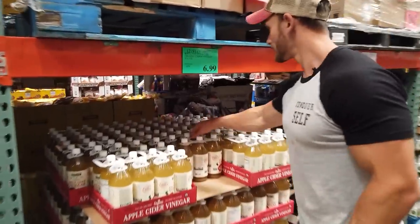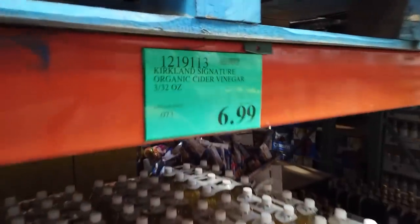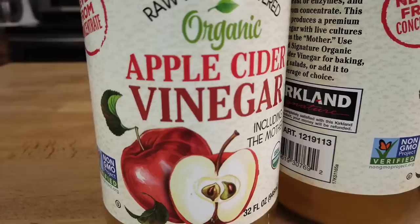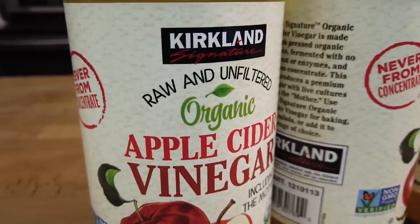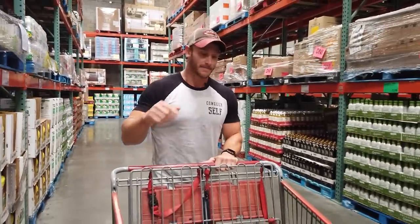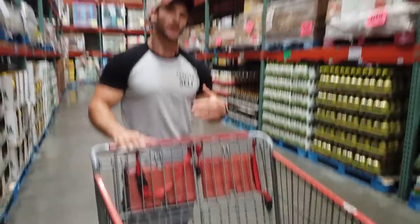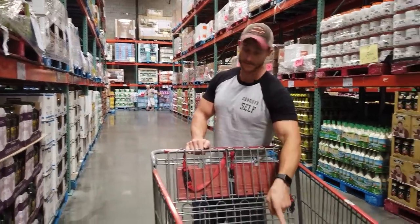Apple cider vinegar — cannot live without this stuff, and $6.99 for three of these is a great deal. The acetic acid does so much on keto. It drops your blood sugar, which improves your glucose ketone index — the ratio between ketone levels and glucose levels. You want low glucose and higher ketones. I sip on it throughout the day, especially in the morning when glucose goes higher due to the dawn phenomenon and cortisol awakening response. This will last me probably three months.